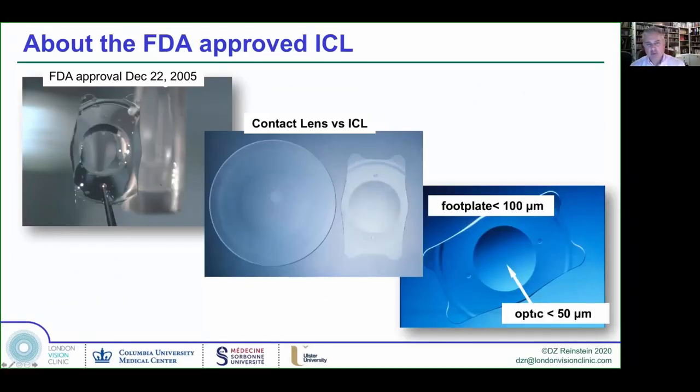Going back to a few basics before we dive in: in the U.S., the ICL was first approved at the end of 2005. There was a very long FDA process and a whole FDA panel discussion where there was a risk that it wasn't going to get approved — and it was all to do with the sizing issues.